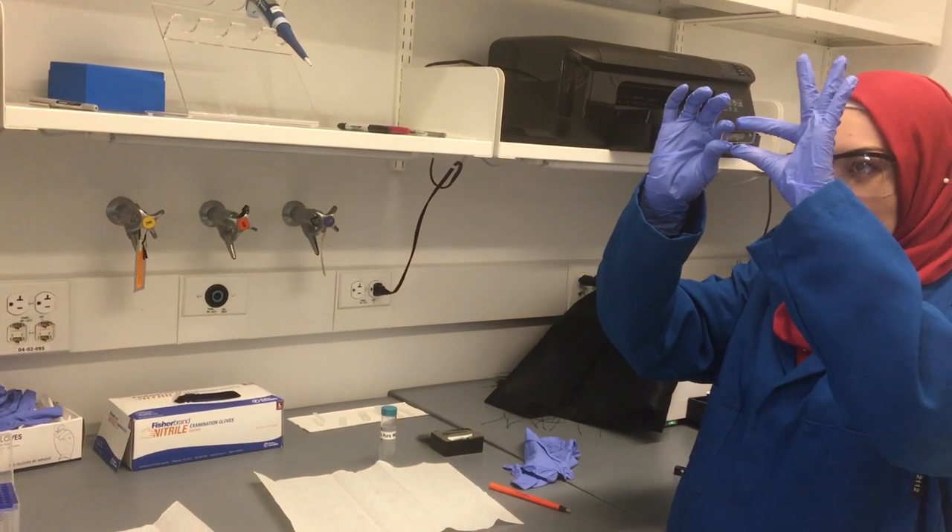We're from the chemistry department, and we work together with a lab in the physics department. This way, we're able to erase boundaries between the disciplines. This is just one of the many examples of collaboration taking place at CUNY.